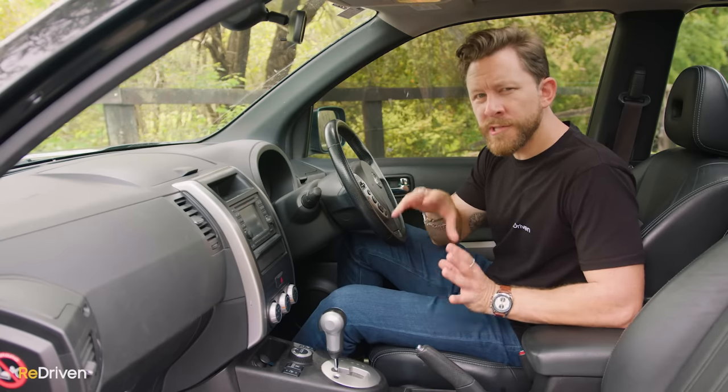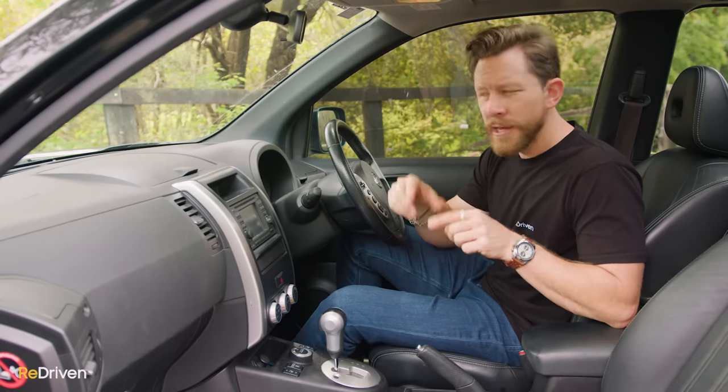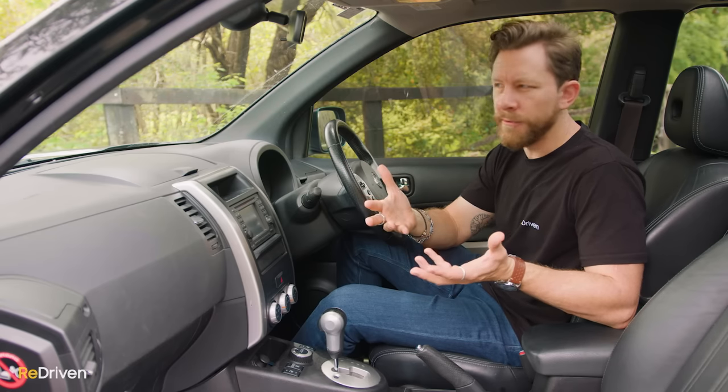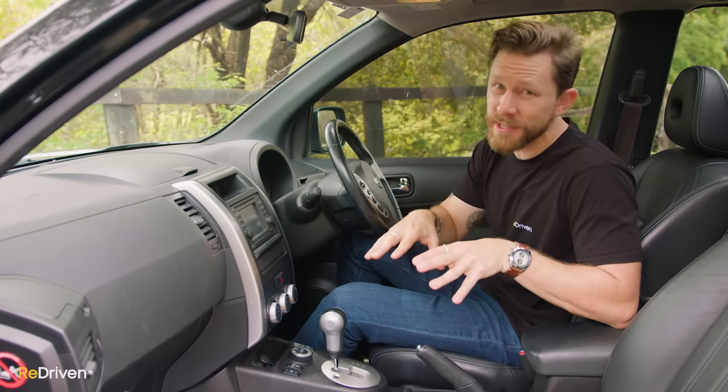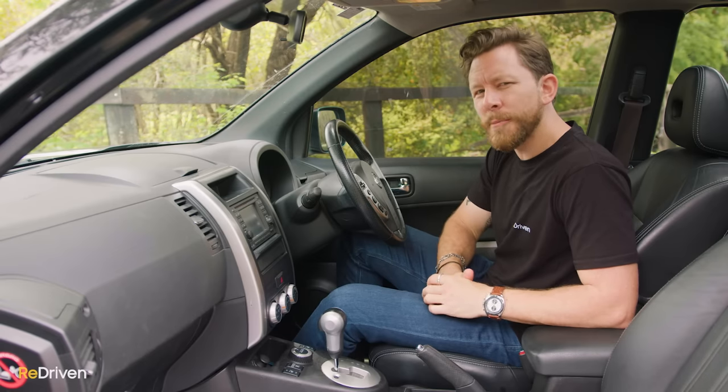We should also mention — if you've noticed in this video that we've missed something about the X-Trail, can you let us know in the comments? Basically, our goal with Re-driven is to make this a community-driven platform of knowledge about used cars, and we generally find it's those that own these cars that are the true experts. So if we've missed something, please let us know in the comments.